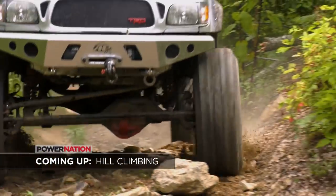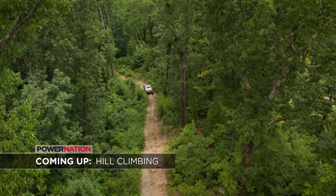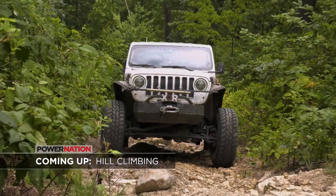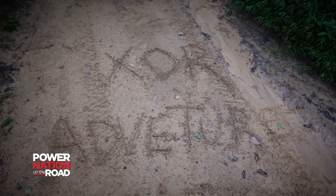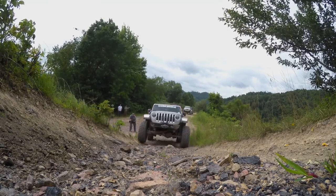Coming up, we'll wrap up our stay at Burning Rock with an incredible hill climb when XOR Adventure Ride 4, Wheeling in West Virginia continues. Welcome back — Austin hitched a ride with Randall Spear in the Dana Spicer JL. We're in Burning Rock headed to our second trail, Trail P, which might be slightly different from the previous one — maybe with a little elevation.